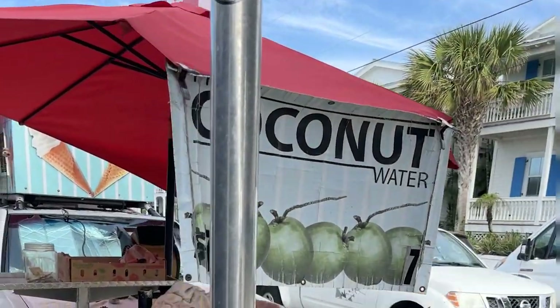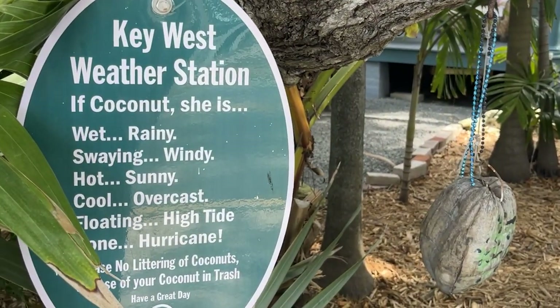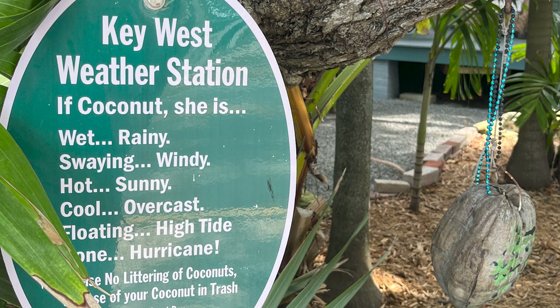Fresh coconut water, and I enjoyed this weather station. If the coconut is wet, it's rainy. If she's swung, it's windy. If it's hot, it's sunny. If it's cool, it's overcast. If it's floating, it's high tide, and if it's gone, there's a hurricane. Cute.